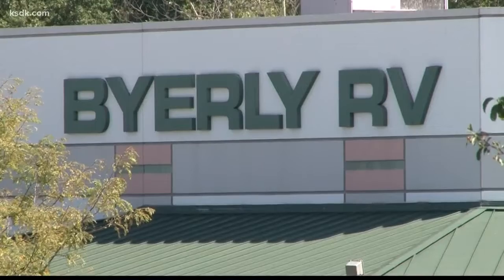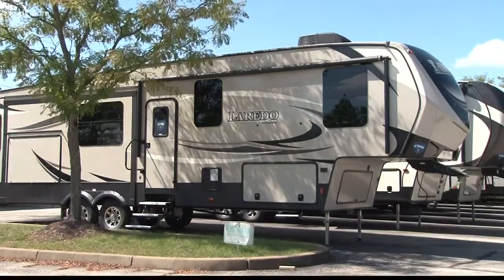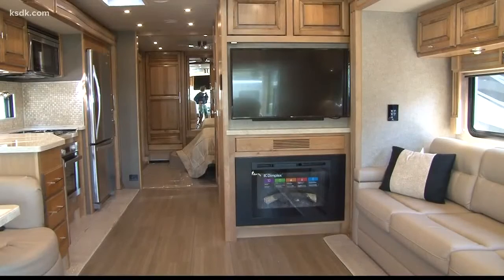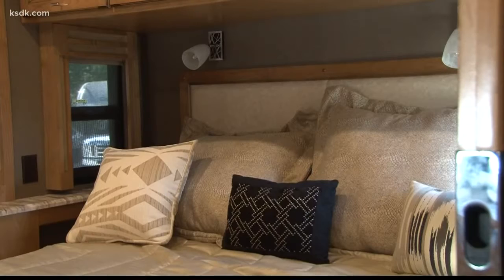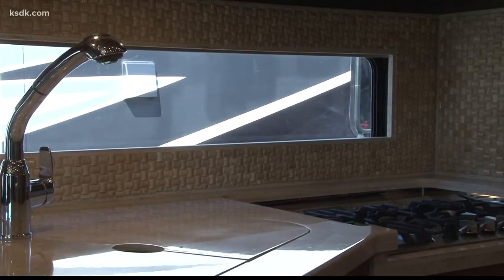Byerly RV Center is hard to miss. It's a lot packed with a couple hundred travel trailers, fifth wheels, and motorhomes — some with more amenities than the average home. This is one of our most popular sellers right here. This is a 33-foot Class A diesel motorhome. It's under $250,000. It's for the glampers.